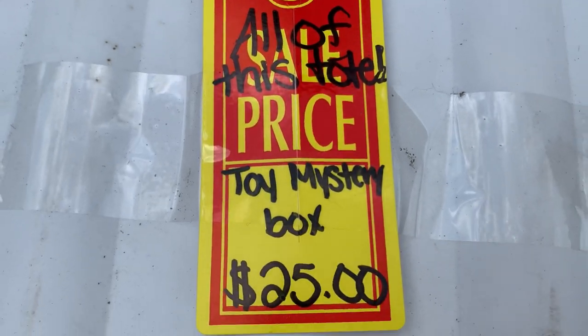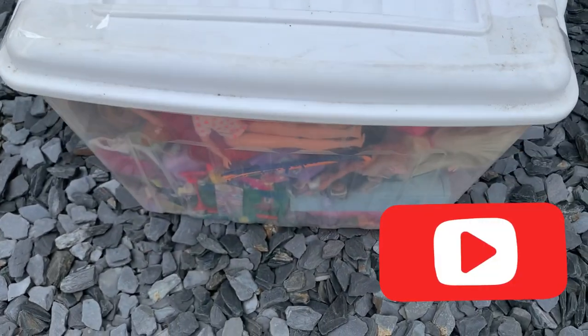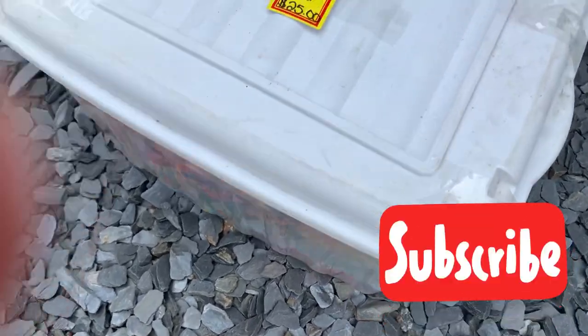So I picked up a toy mystery box at a thrift store for $25 — this huge tote. Let's check it out.